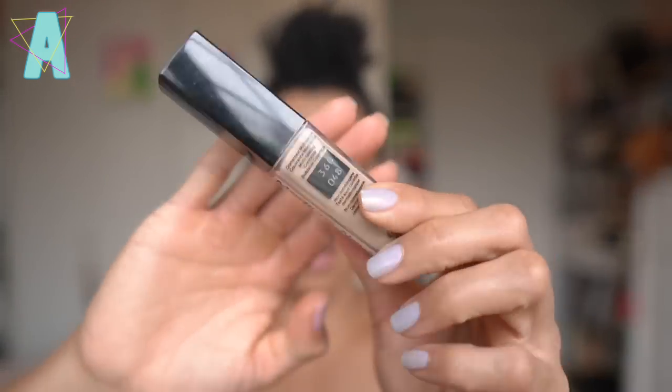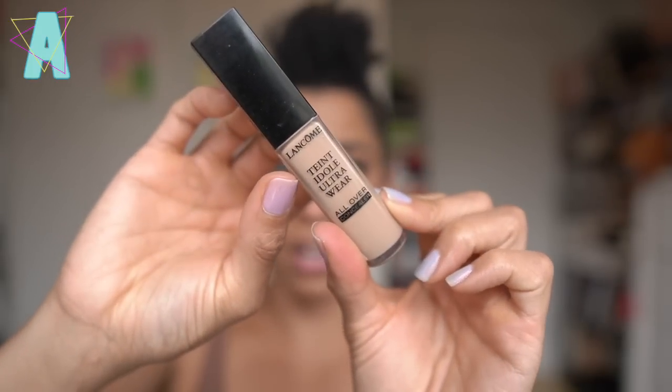When I've been editing my videos and I've seen my skin, it's like, look what happens when you keep your hands off. So I will happily keep using these products throughout the summertime, and of course I've been using my Lancôme Teint Idôle Concealer.